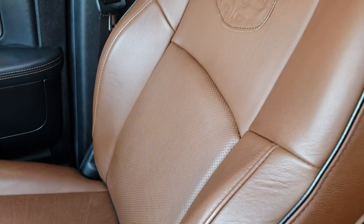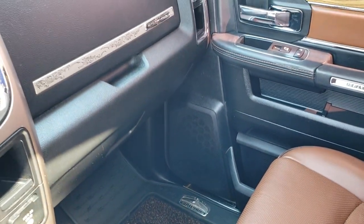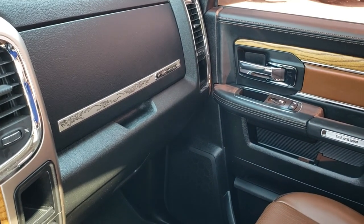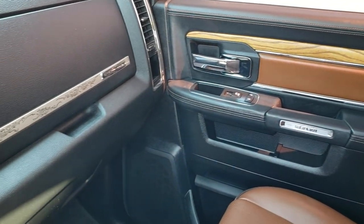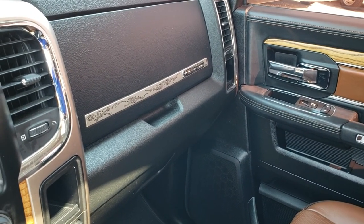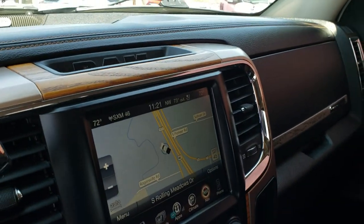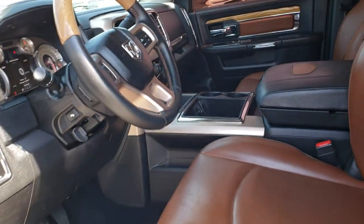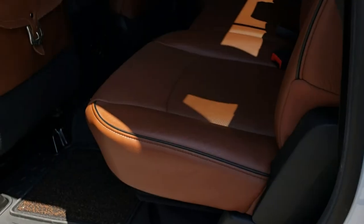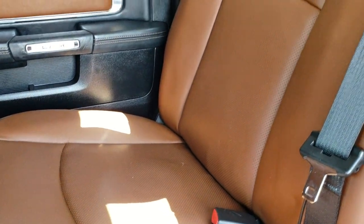The passenger seat is absolutely perfect as well. This truck has never been smoked in — it smells very clean, all the seats are in excellent condition, and the carpeting is really nice. On the passenger side you get the dual glove boxes with nice wood grain trim and the intricate design on the top glove box. Very nice truck inside and out considering the miles it has on it.